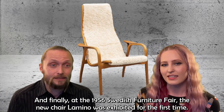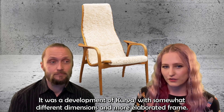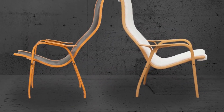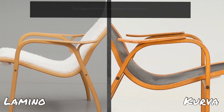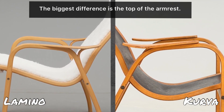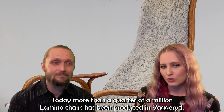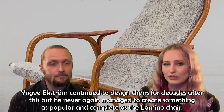And finally, at the 1956 Swedish Furniture Fair, the new chair Lamino was exhibited for the first time. It was a development of Kurva with somewhat different dimensions and a more elaborated frame. It was an immediate success and has been in production ever since — since 1956. Today, more than a quarter of a million Lamino chairs have been produced in Vaggeryd. Yngve Ekström continued to design chairs for decades after this, but he never again managed to create something as popular and complete as the Lamino chair.